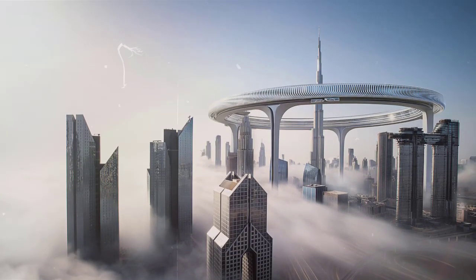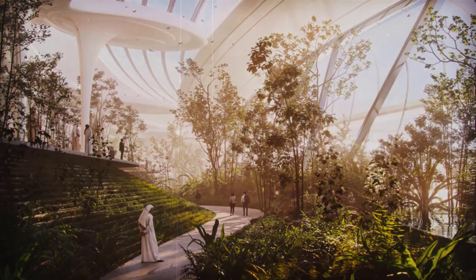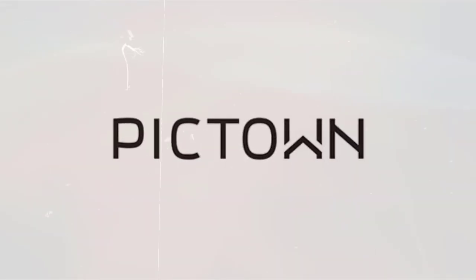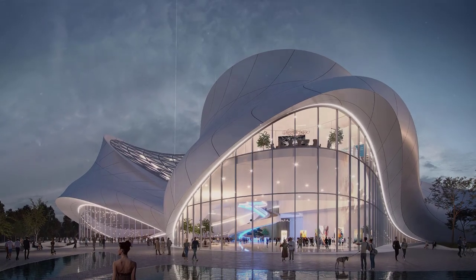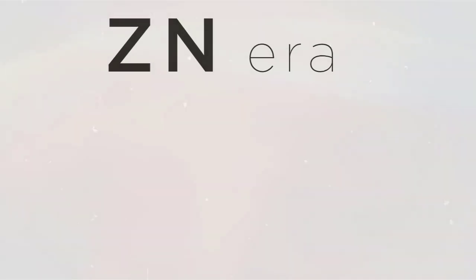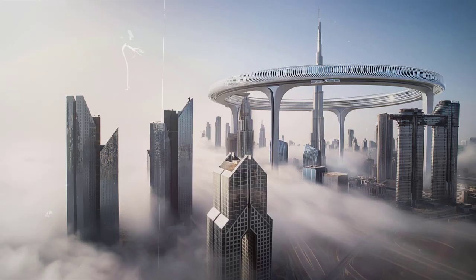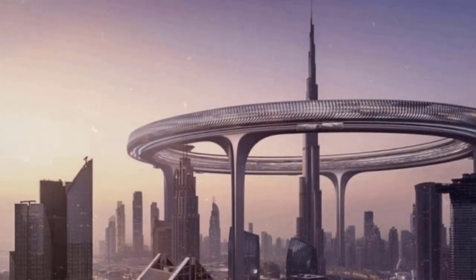The concept, known as Downtown Circle, combines community, luxury, and futuristic urban planning in a wildly ambitious design, brought to life by mesmerizing illustrations created in collaboration with Picktown, a company specializing in architectural renderings. Znera Space's principal architects, Najmas Chowdhury and Nils Remus, envision Downtown Circle as a horizontal stroke against Dubai's vertiginous, futuristic skyline of seemingly endless skyscrapers.